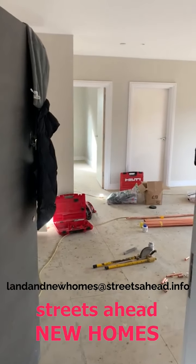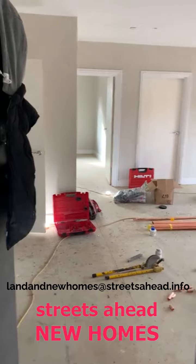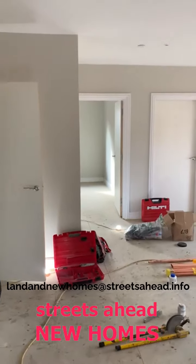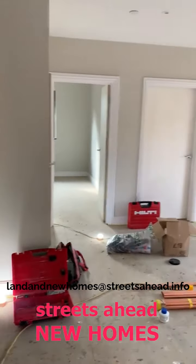We've got an updated video for you on one of the remaining flats at Red Down Road. This is two bedrooms, two bathrooms on the ground floor. They're coming on fantastically quickly.